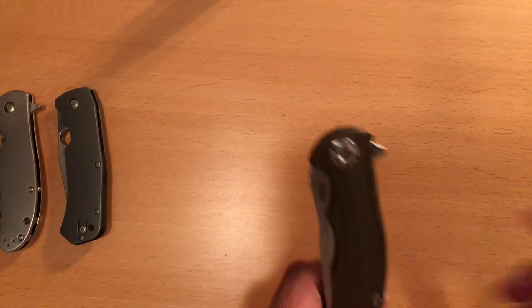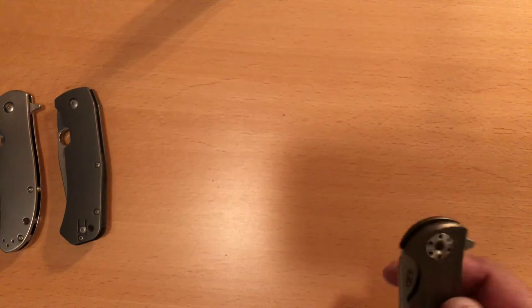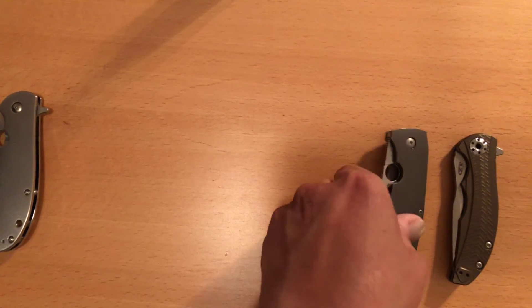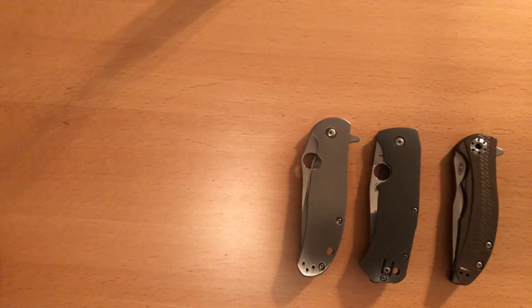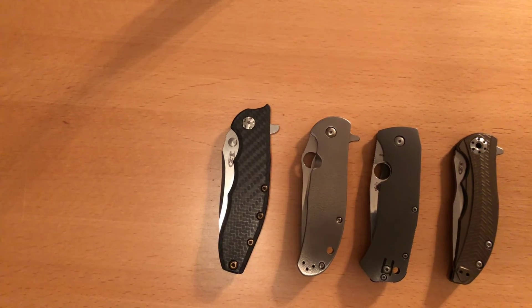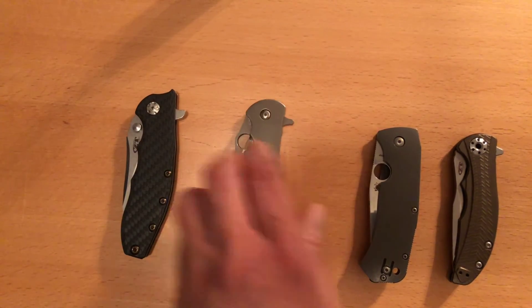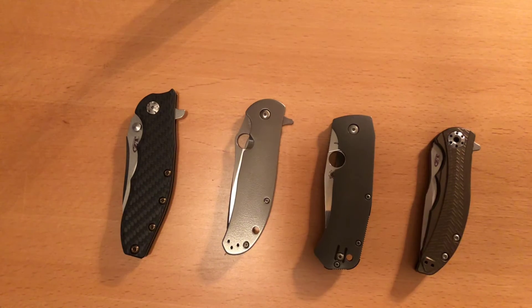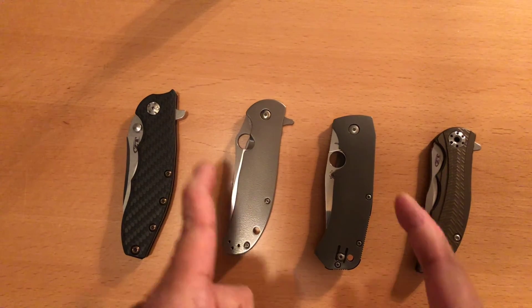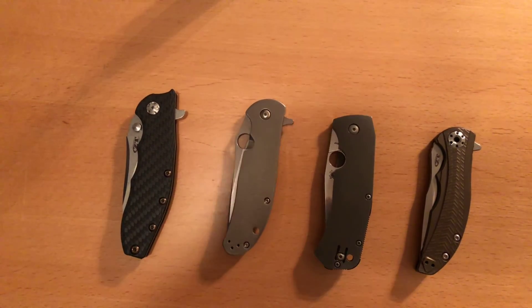So there you have it — my first four: the ZT-0609, the Spyderco Squishboy, the Spyderco Advocate, and the ZT 0562 Carbon Fiber. I'm going to see you guys in a few minutes with my next four pieces. This is Omar signing off, hoping you'll find happiness in your next piece of sharp art.